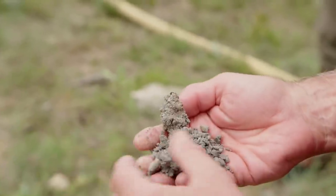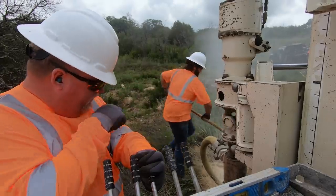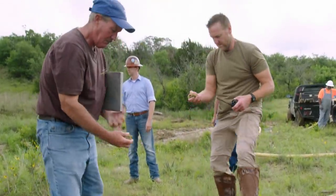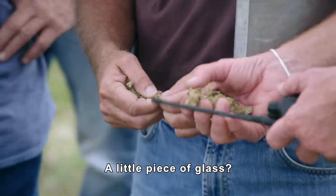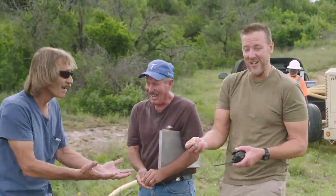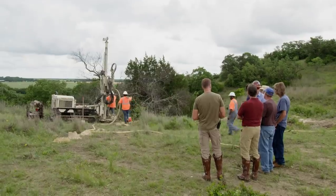The material coming up doesn't appear to be limestone. Down to 40 feet now, it's great dense clay. We saw something green and shiny — I thought maybe it was an emerald — but it turned out just to be a leaf. By 55 feet we've gone from 15 to 55 real fast.